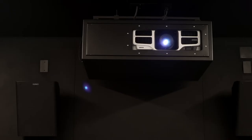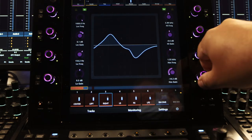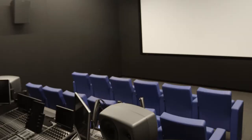The sound mixing stage has an Epson projector, QSC 7.1 theater quality sound, and an Avid S6 mixing console. In this room, students can hear exactly how their film will sound in a movie theater.